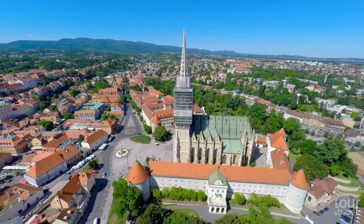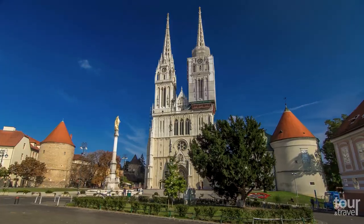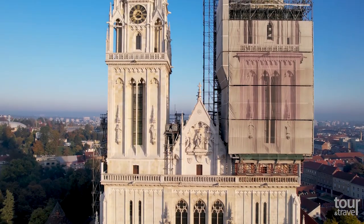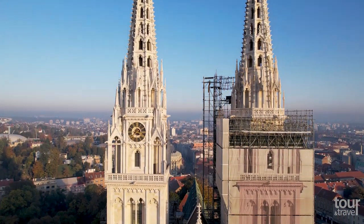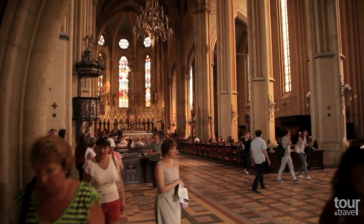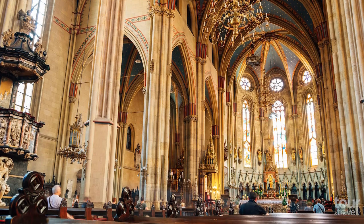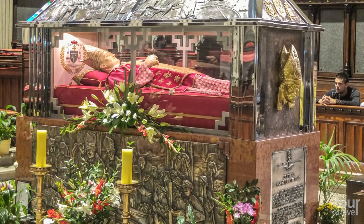The second original medieval town, the eastern Kaptol, was inhabited mainly by clergy and today houses a majestic neo-Gothic cathedral dedicated to the Assumption of the Blessed Virgin Mary and Kings St. Stephen and St. Ladislas. With a height of 108 meters, this is the second tallest building in Croatia and the most monumental sacral building in Gothic style southeast of the Alps. The cathedral holds a spectacular treasury with one of the country's wealthiest exhibit collections — some of them older than 900 years.